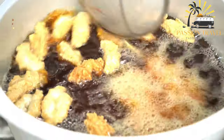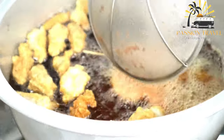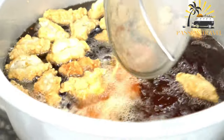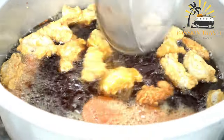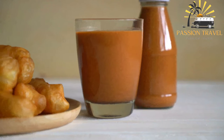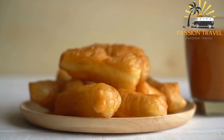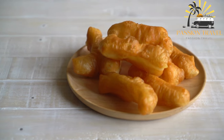Borsak is often served as an accompaniment to savory dishes such as stews or soups, and is also sometimes eaten on its own as a snack, typically enjoyed with tea or other hot beverages. Its shape can vary, but it is usually square or diamond-shaped with small indentations on the surface. The bread has a crispy exterior and a soft, fluffy interior, making it a popular comfort food in Central Asia.